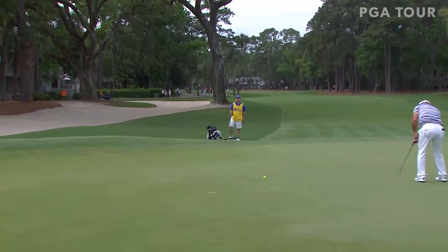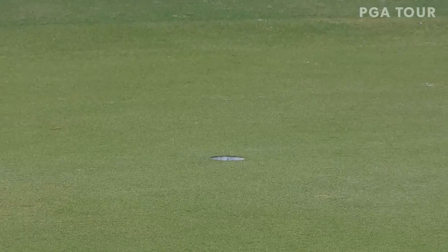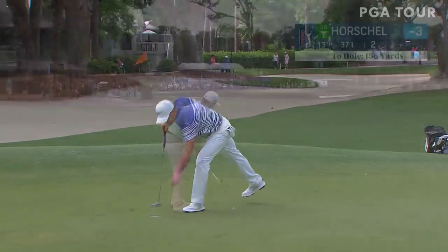Just three par fives at Harbortown — you've got to take advantage of them, as Rory Sabatini did. The Slovakian with an eagle at the second to get to minus four.